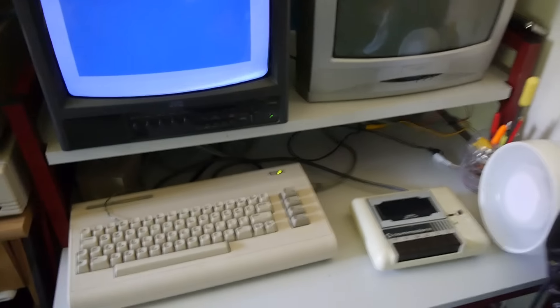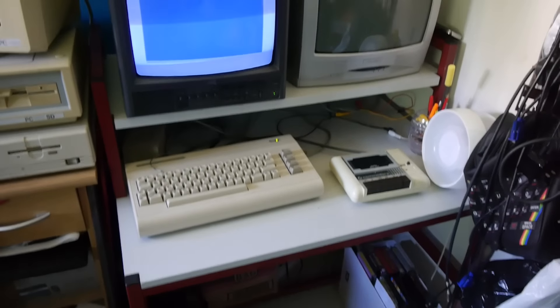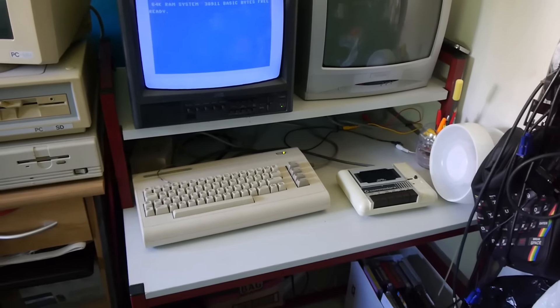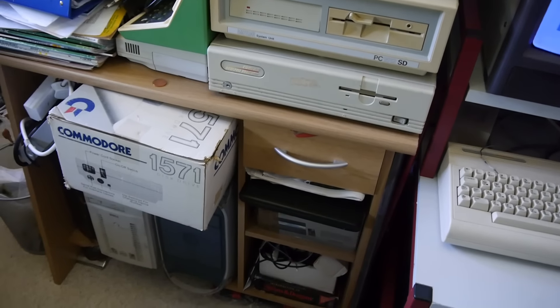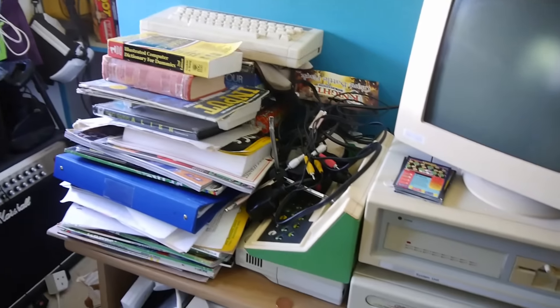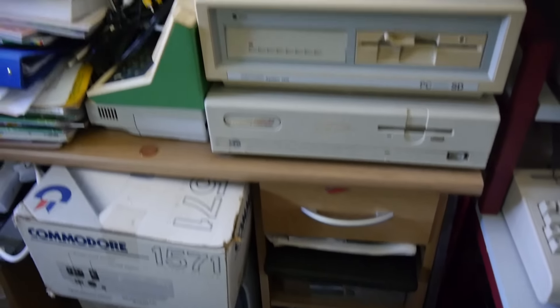I've got the Commodore 64 set up at the moment — the tape drive sits there nicely next to it. I've got another desk next to it storing things like the Commodore 1571 disc drive, a stack of old Input magazines, some old Star Wars Dreamcast stuff, and an Atari 7800 in there.